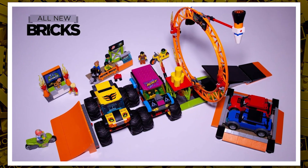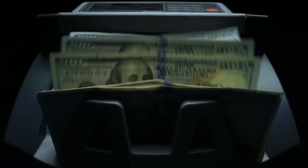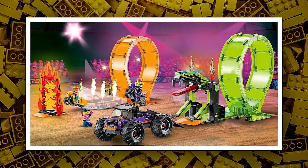Then we have stunt sets. We have set number 60361, the Stunt Challenge, estimated at a retail price of $100 in the US. We don't know what type of stunt challenges this set presents.